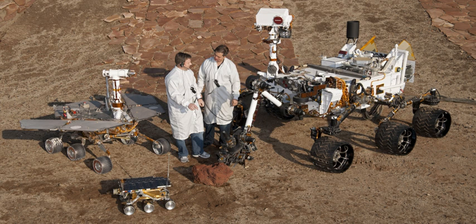Disadvantages of rovers compared to orbiters are the higher chance of failure due to landing and other risks, and that they are limited to a small area around a landing site which itself is only approximately anticipated.